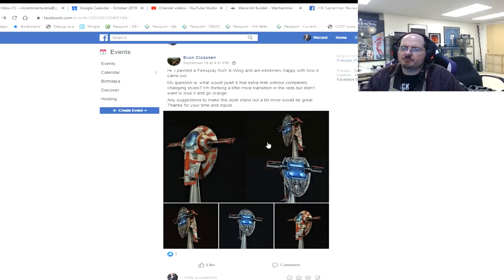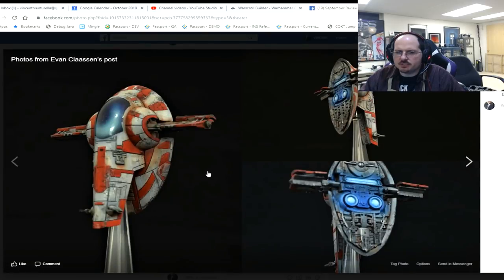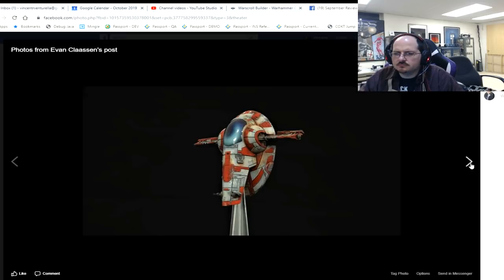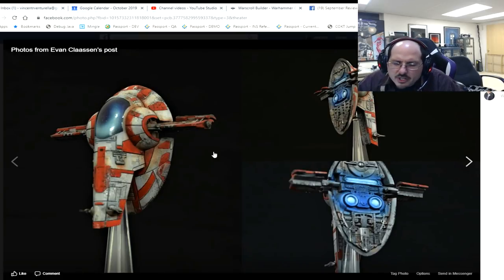Evan painted a Fire Spray from X-Wing and is extremely happy with how it came out — I would say so, it looks pretty sweet. As a vehicle it's always tough to say. You've got some nice damage and variation. As far as the reds go, a little bit of modulation into the darker tones could help. The reflection on the carapace looks a little stark — the transition between here where it's reflecting and here — maybe a little bit of a turquoise transition would be good.